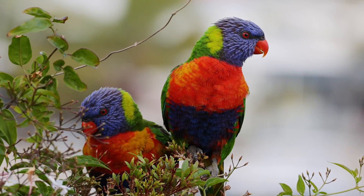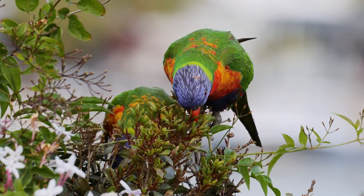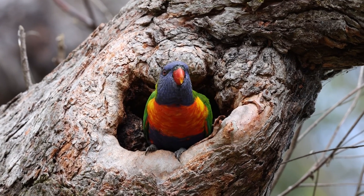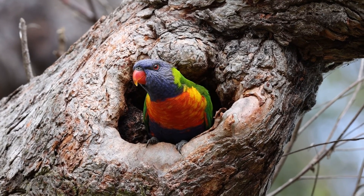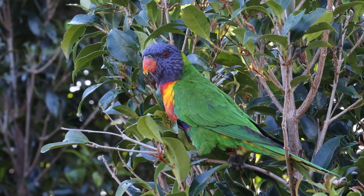When it comes to continuing their lineage, rainbow lorikeets, as with their feathered kin, reproduce by laying eggs. Nesting within the hollows of trees, they nurture and protect their young, ensuring the survival of their species with every new generation hatched.